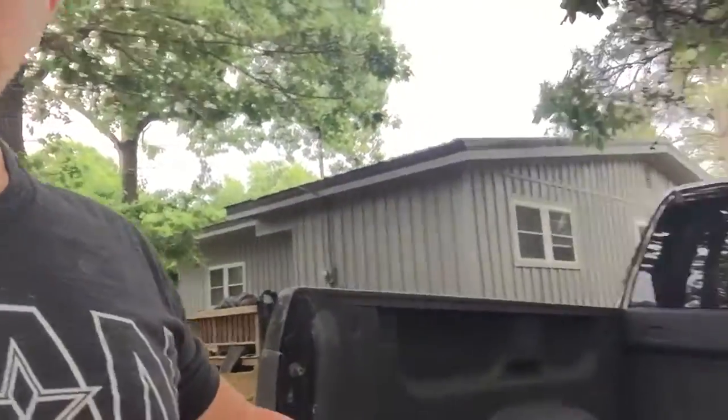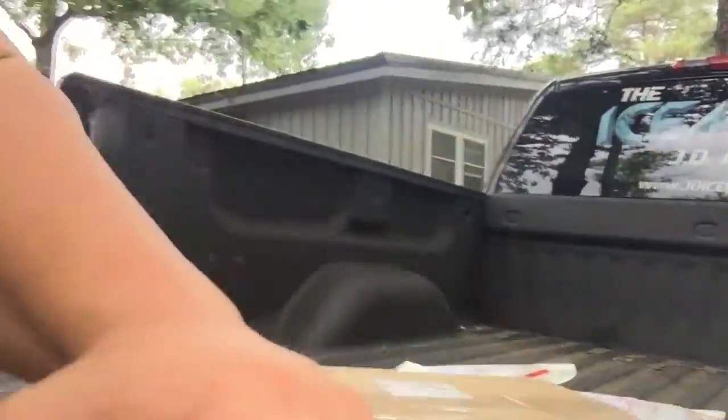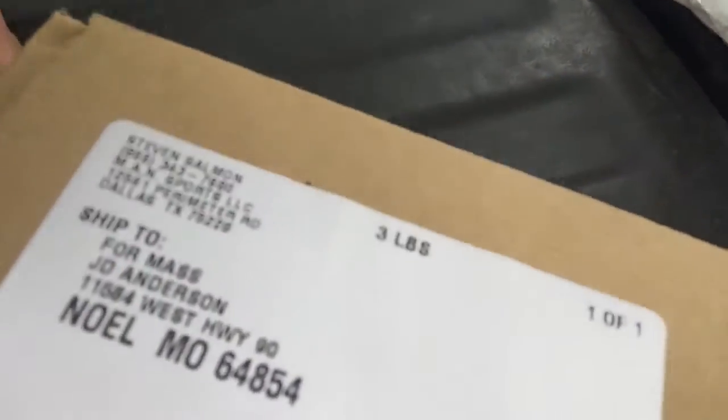Hey, what's up guys, JD Anderson here. Just got my monthly box from Man Sports and I'm really excited. Every time we get a box of supplements it's like Christmas, so I'm gonna do an unboxing video today of the supplements I got. I'm doing this outside — there's the box, and it ships to JD Anderson.